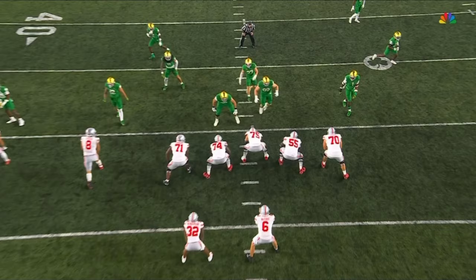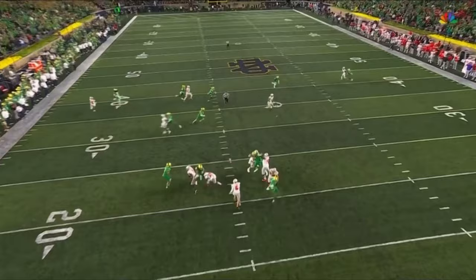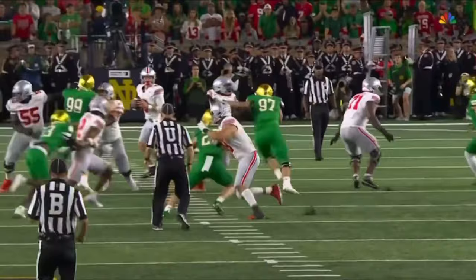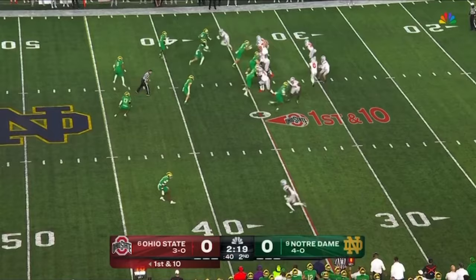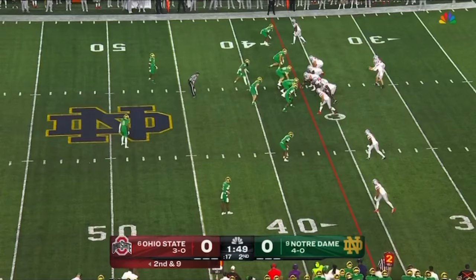Neither one of these teams are playing with a lot of pace right now. Even in the first part of the season they've both been averaging about 62-63 offensive plays a game. Ohio State and Notre Dame locked in the battle — Harrison play action for McCord, steps up looking to run, slips the tackle.